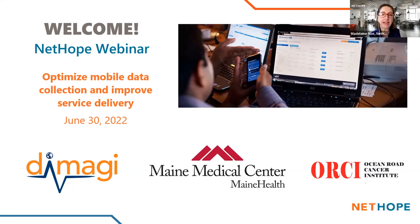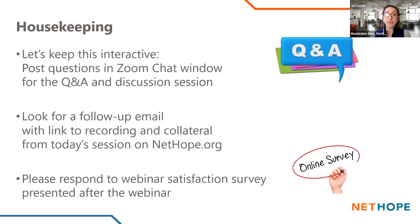Before we get started, I would like to go over a few housekeeping guidelines for our session today. Please keep this interactive — post your questions and comments in the chat window for our Q&A and discussion toward the end of the hour. Please look for a follow-up email that will include a link to the recording for this session as well as some extra materials and information. We really appreciate your feedback, so please do fill out our webinar satisfaction survey that will be presented to you at the end of the webinar.